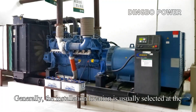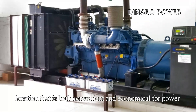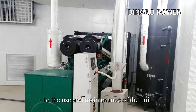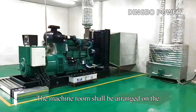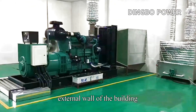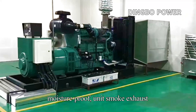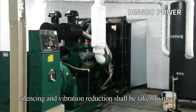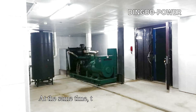Generally, the installation location is selected at a location that is both convenient and economical for power distribution connection, and conducive to the use and maintenance of the unit. The machine room shall be arranged on the external wall of the building, and measures such as ventilation, moisture-proofing, unit smoke exhaust, silencing, and vibration reduction shall be taken to meet the requirements of environmental protection.